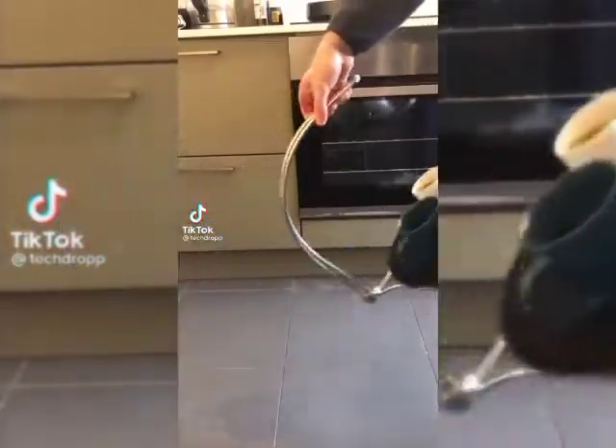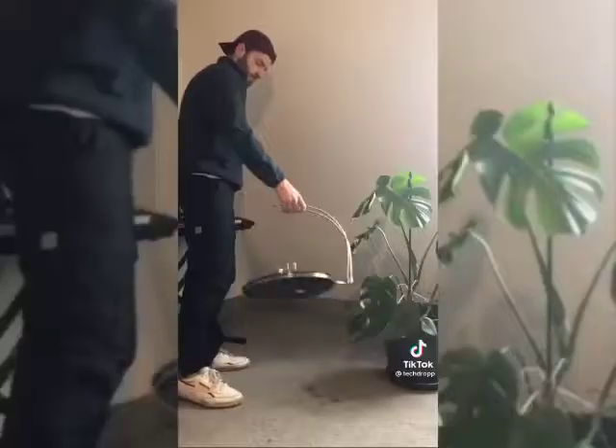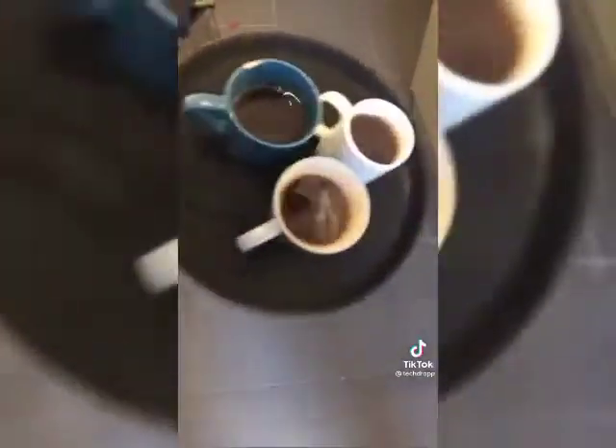This is the tipsy tray — a tray designed so that it's almost impossible to spill anything on it. It works so well you can even do this with it. It can also be carried with one hand so you don't need to worry about opening doors. It looks like magic but it's just physics.